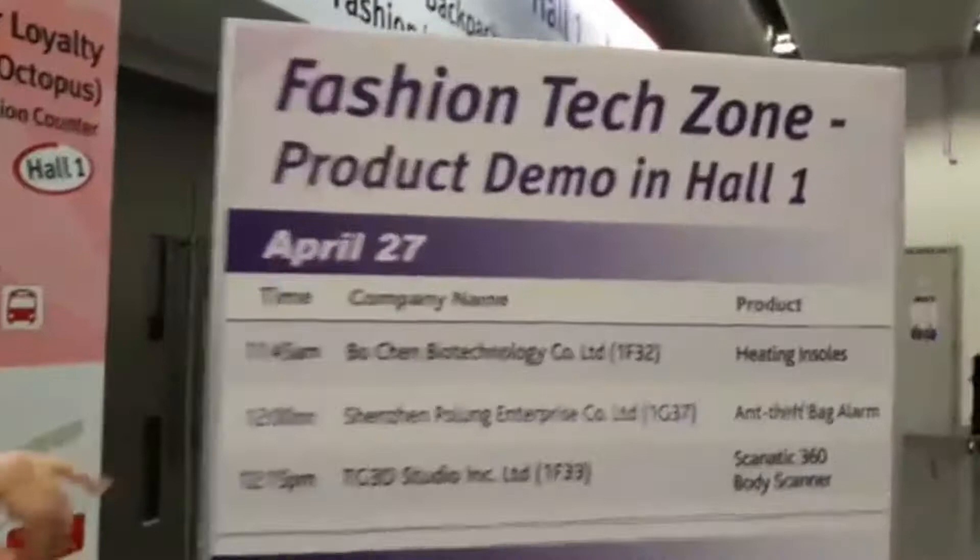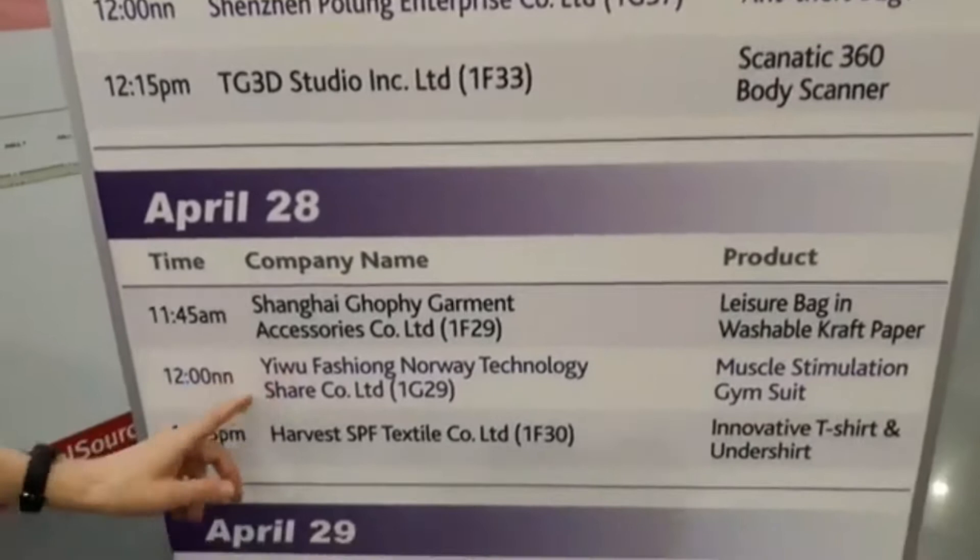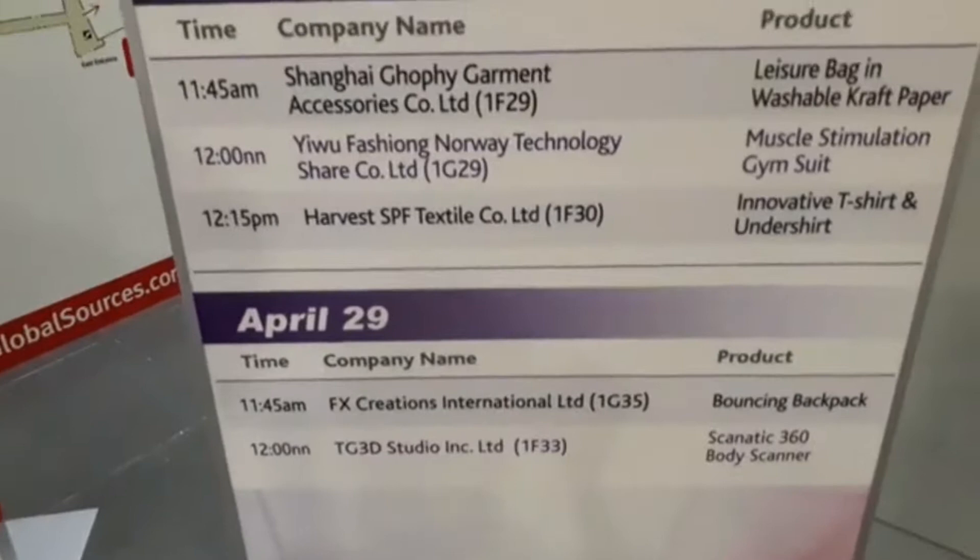Here's the timetable for the fashion tech zone product demo. It starts tomorrow, and you can see there are demos for items like the theft-bag body scanner and a muscle stimulation gym suit. We're actually doing a product demo of that as a live stream during the show, so I'm curious to find out what that actually means.